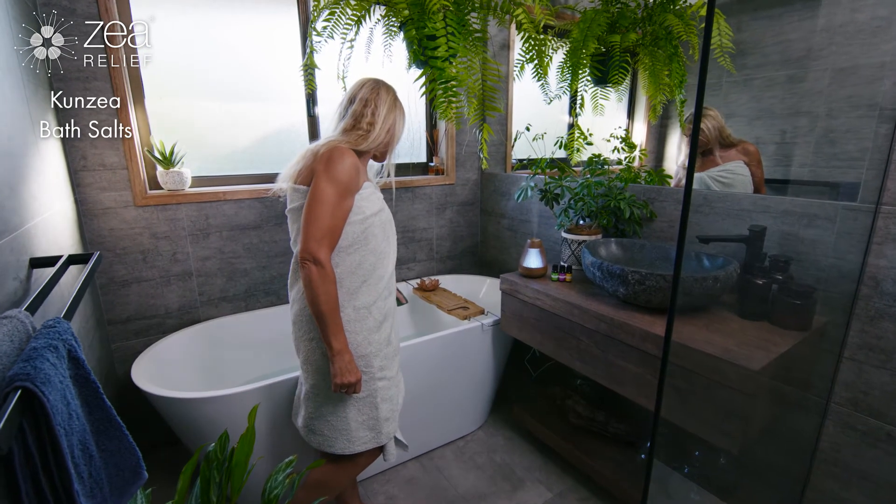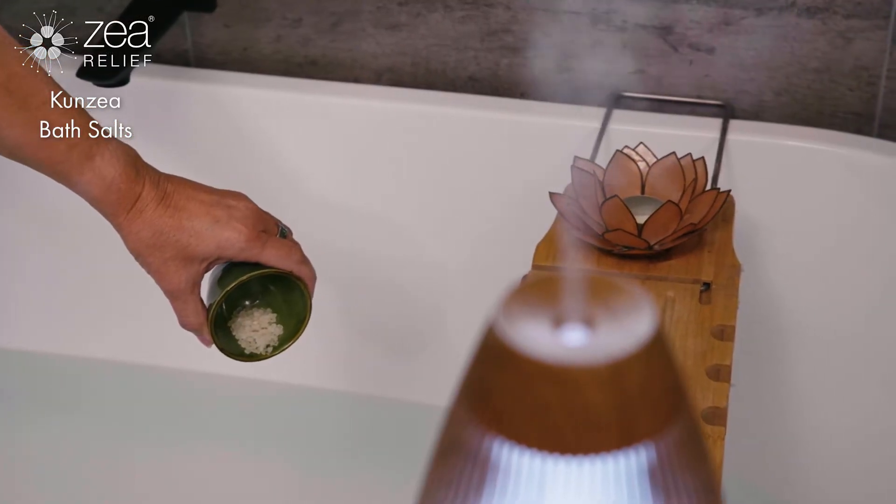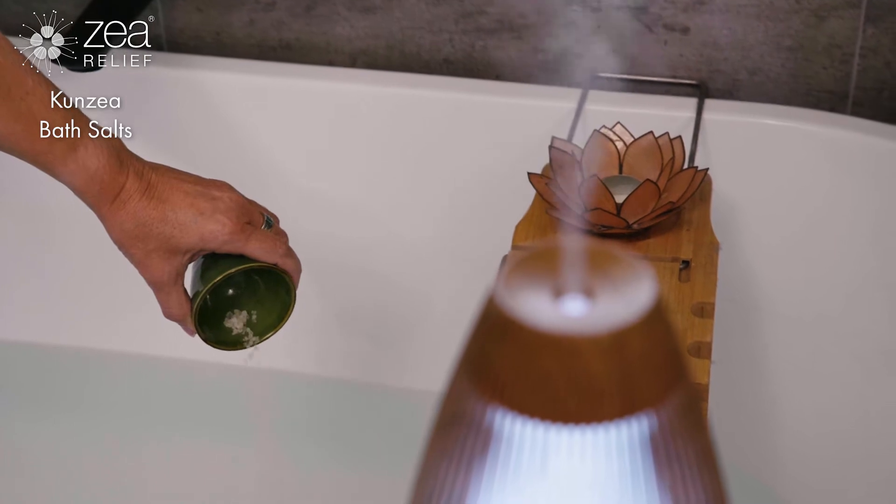We recommend a 15 to 20 minute soak in the bath or in a foot spa to aid in rejuvenating the body, to help with detoxifying and hydrating the skin, and to help with sleep.